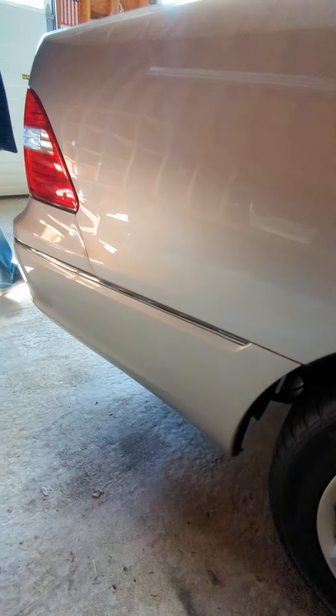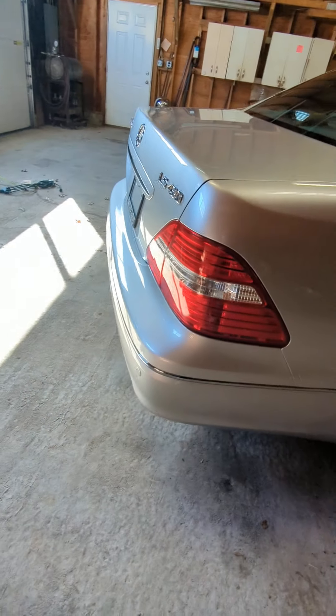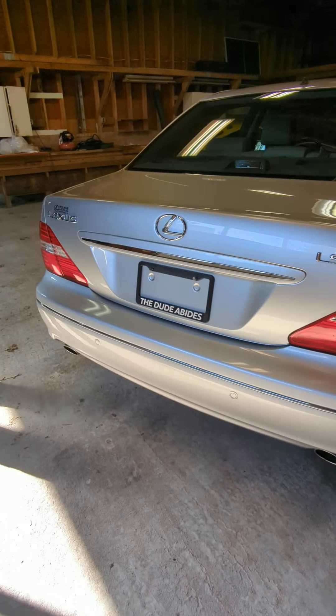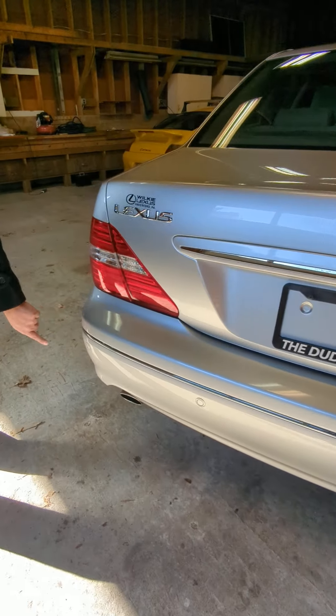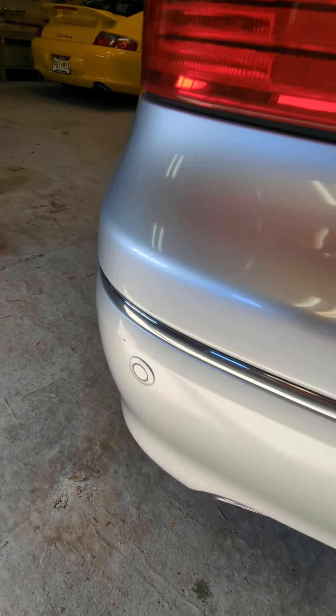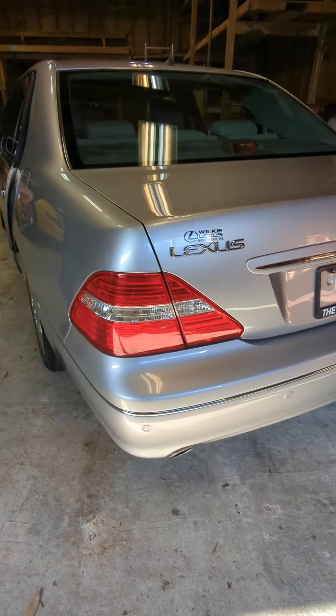Just going around the vehicle. Trunk area — fantastic. Bumper — clear, no issues, nothing. One tiny little chip over here. Going around the car, the rim looks clean.